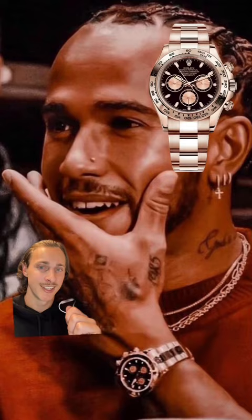He owns this rose gold Rolex Daytona that you can buy for around $50,000. A younger Lewis wore this rose gold Patek Philippe Nautilus chronograph — the cheapest one I could find was $185,000.